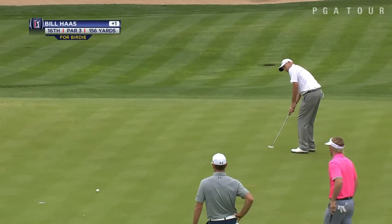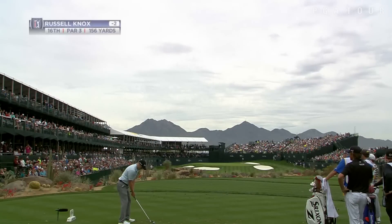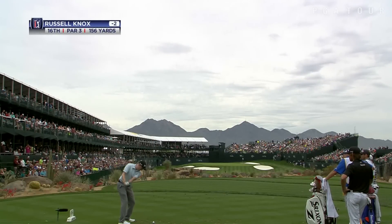Bill Haas, last week's winner, trying to get that putter hot again. That's keeping some momentum going. Nice birdie there.